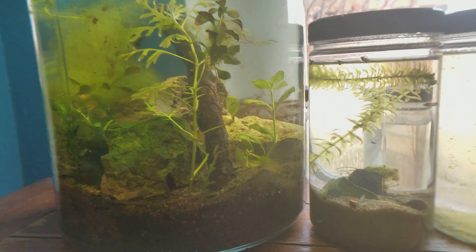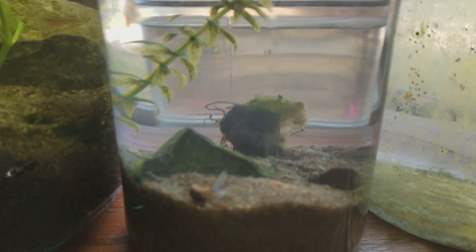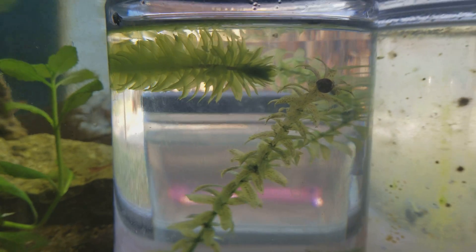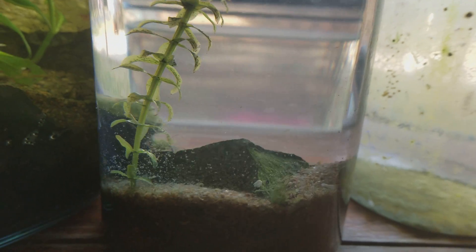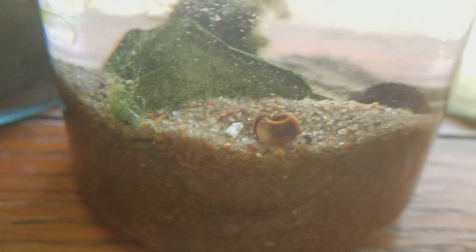Now here's my snail ecosphere. Not much has changed besides the fact that the plant has grown a lot — it's curling around the whole thing. I'm surprised it's growing that much. The other plant got eaten. It actually looks like one of the snails may have died.